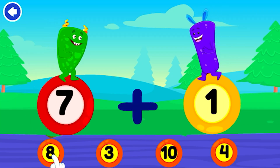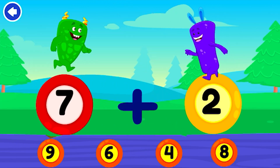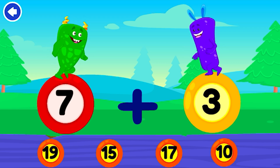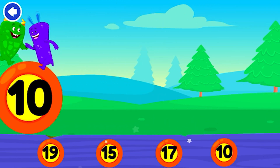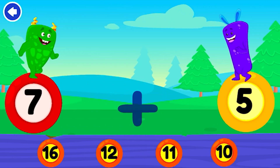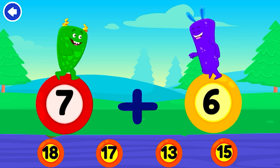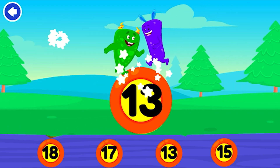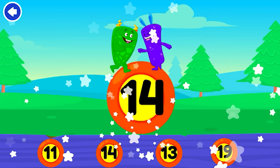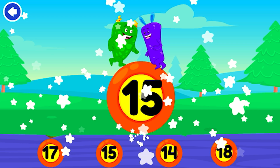Tap on the correct answer. 8. That's awesome. 9. Excellent. 10. Nice work. 11. Bravo! 12. Fantastic. 13. Wonderful. 14. Wonderful.